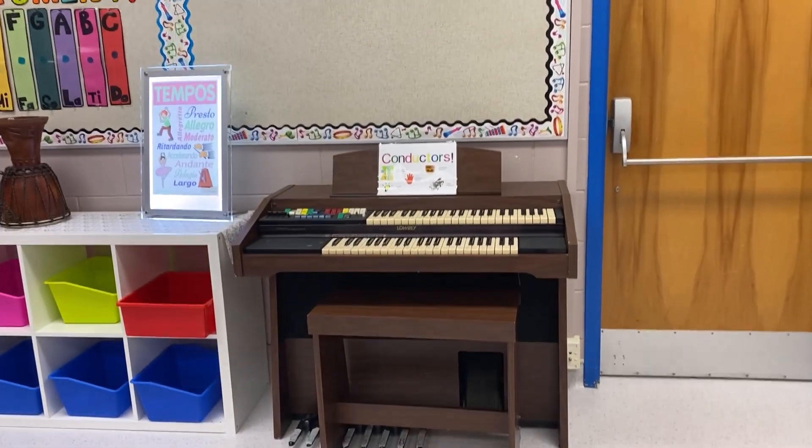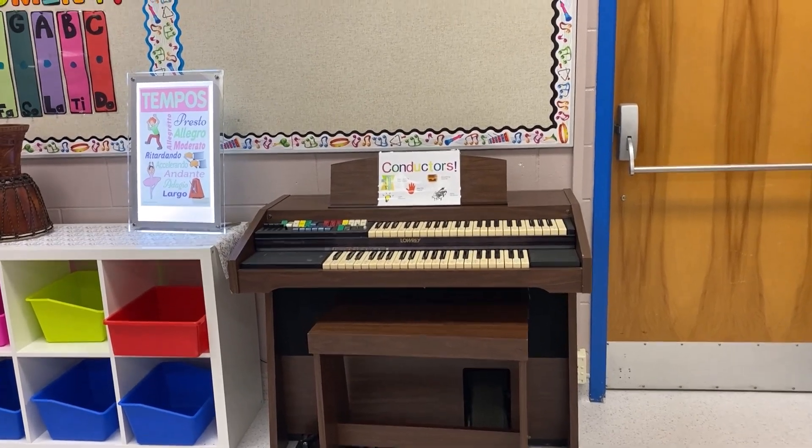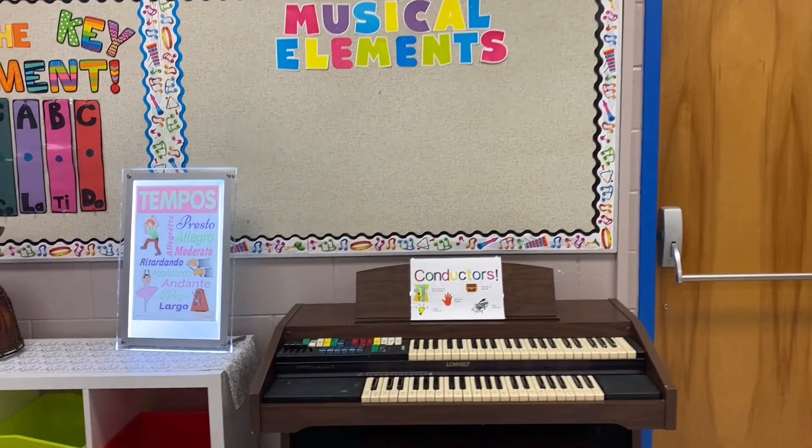Here's the organ that my conductors get to play for the last 30 seconds of the day while the rest of the class lines up. And this is our musical elements wall — it's kind of like our word wall, so as we talk about different concepts we'll be posting them there.